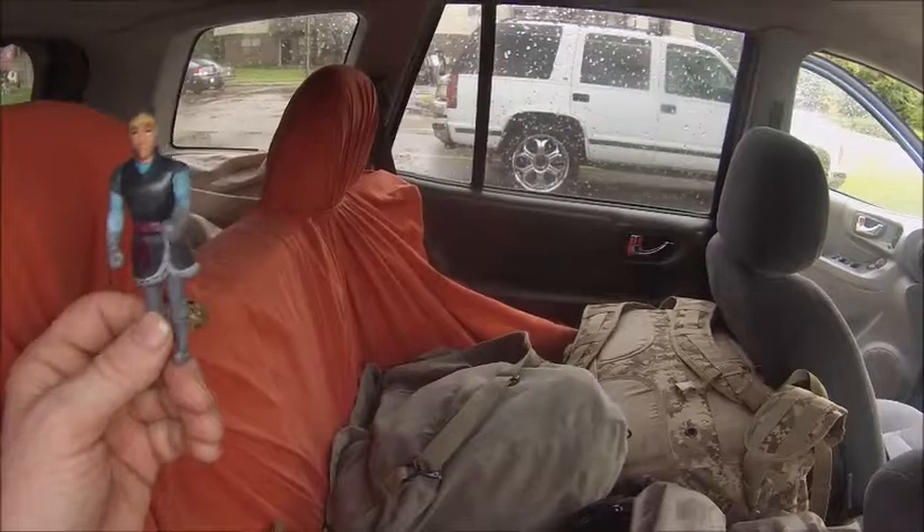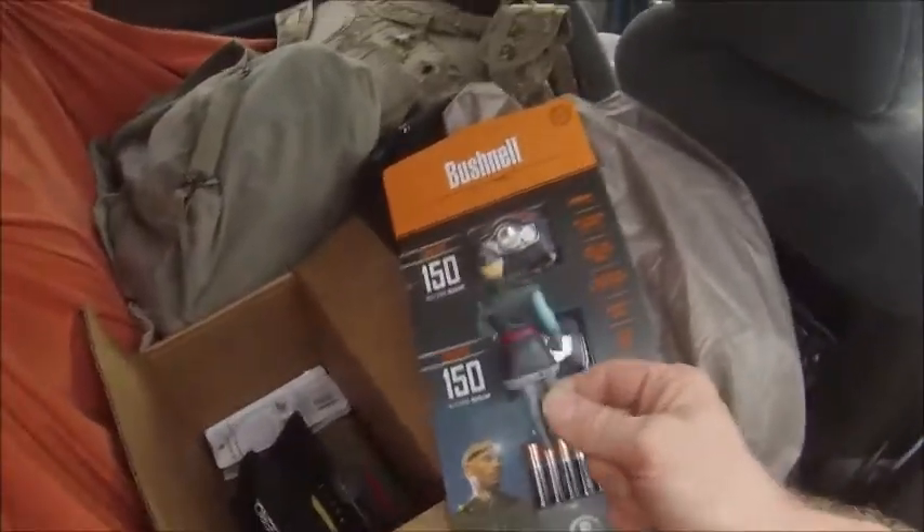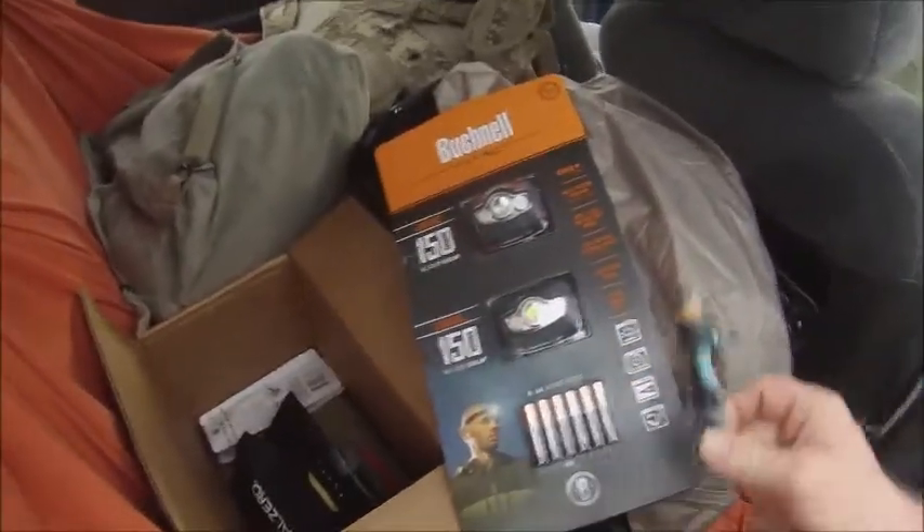We got a lot of equipment, don't we? Yes, indeed. Look at all this stuff we got here. I see some lights here — 150 luminums.